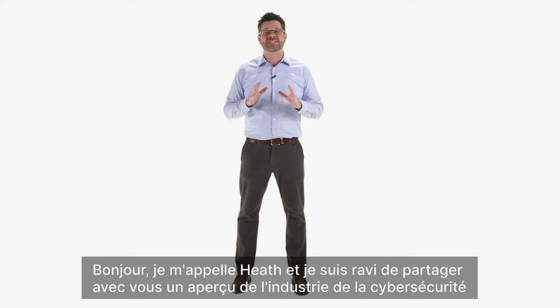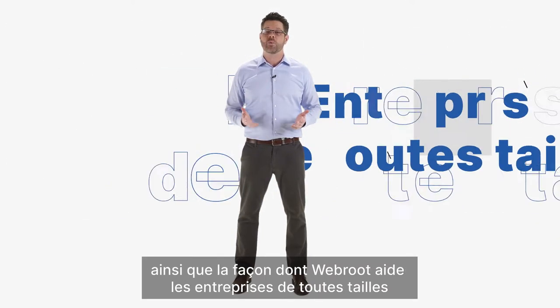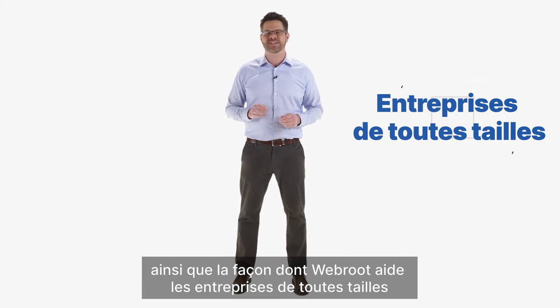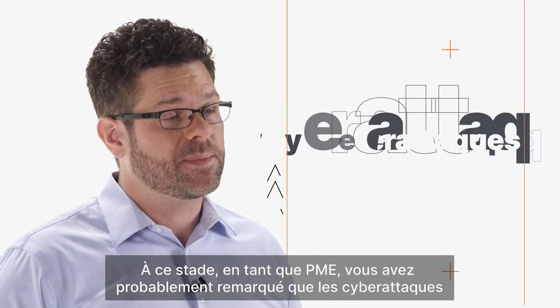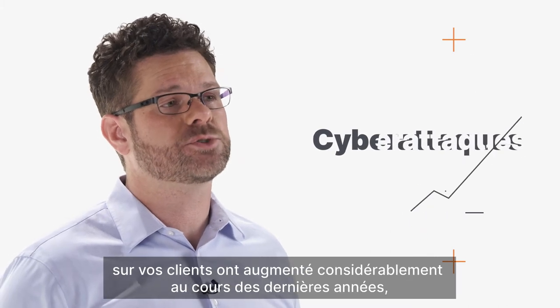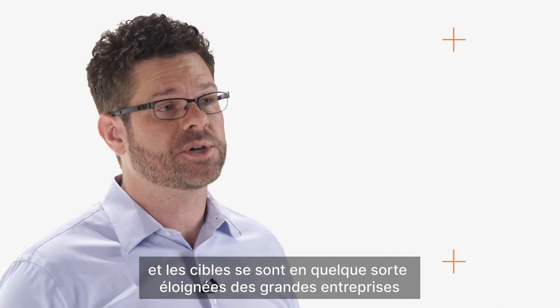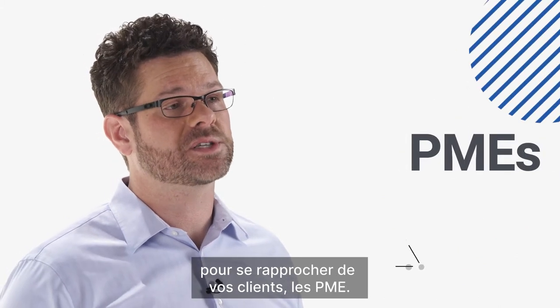Hi, I'm Heath and I'm excited to share with you some cybersecurity industry insight, as well as how Webroot is helping businesses of all sizes. At this point, as an MSP, you've probably noticed that cyber attacks on your clients have increased dramatically in the past few years, and the targets have shifted away from the larger enterprise and they're honing in on your customers, the SMBs.